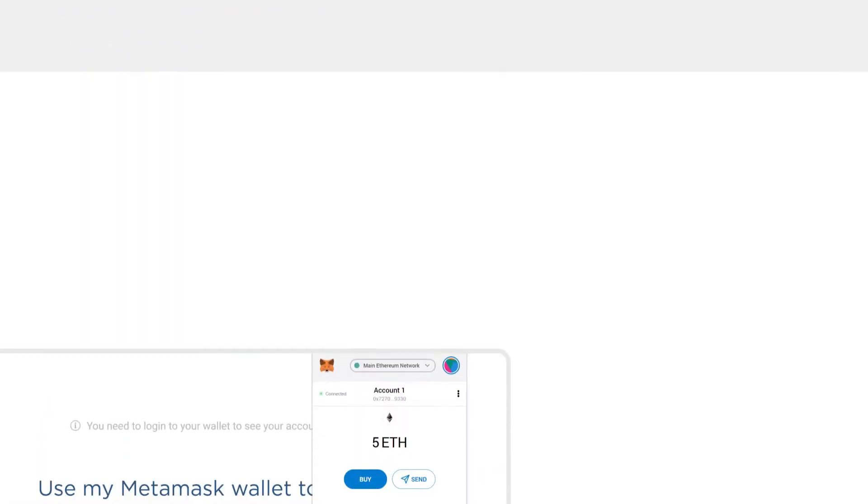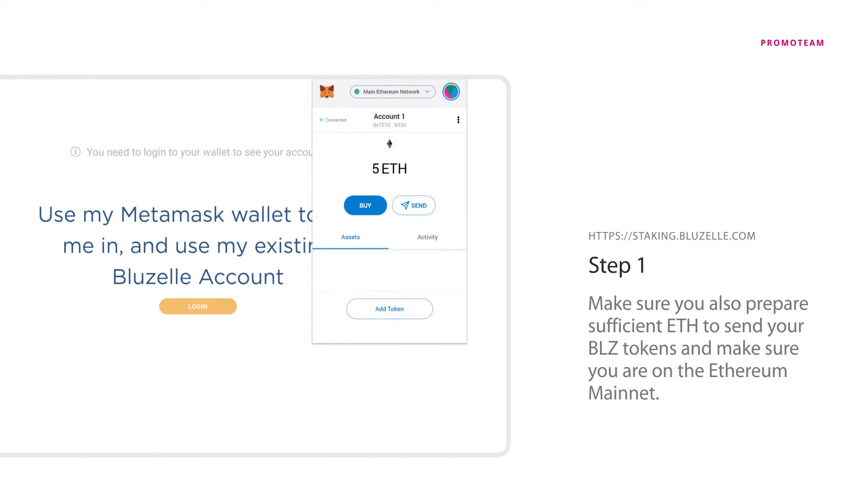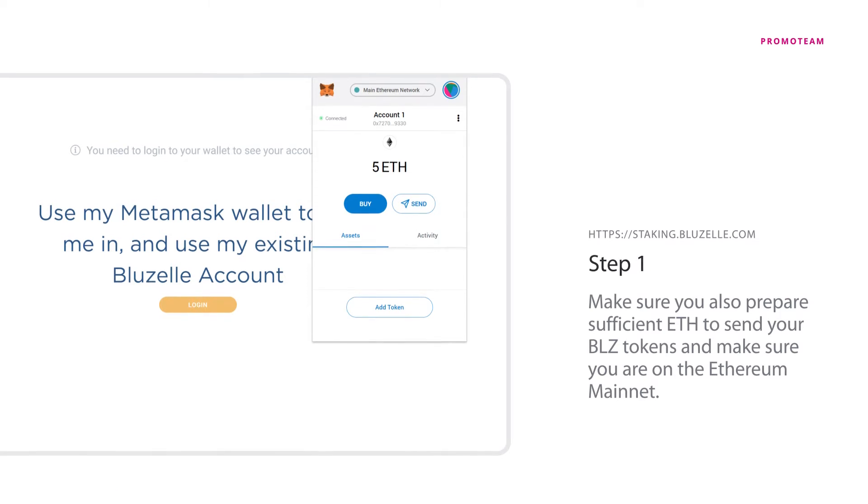Step 1. Load your Ethereum BLZ account on MetaMask. Make sure you also prepare sufficient Ethereum to send your BLZ tokens, and make sure you are on the Ethereum mainnet.